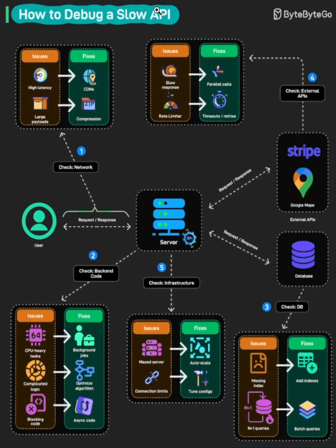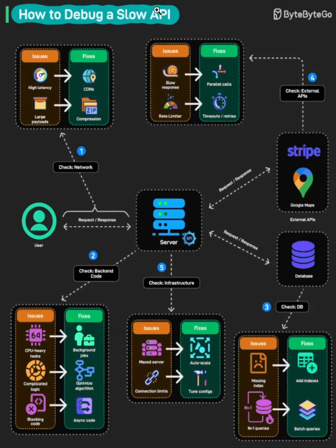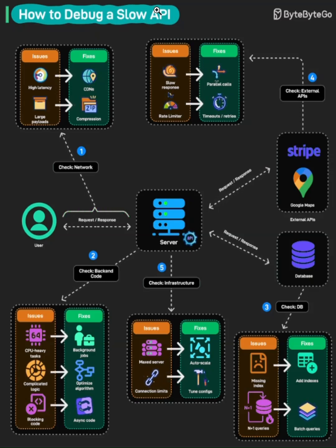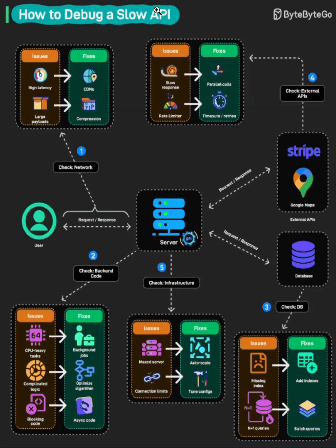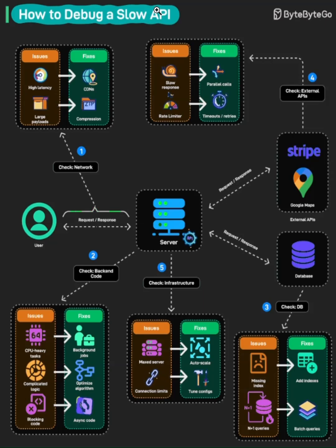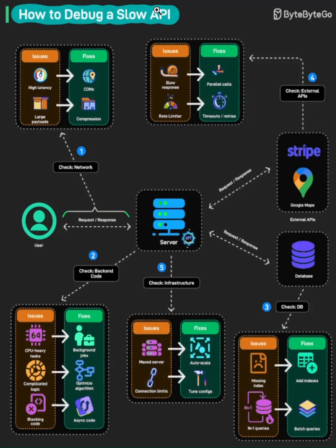Checkpoint three: check your database. Your database is often the bottleneck you didn't know you had. Missing indexes are the number one killer here — if you're running queries without proper indexes, you're doing full table scans, and that's death at scale. N+1 query problems happen when you fetch data in loops instead of using batch queries, turning one database call into hundreds. The fixes are clear: add indexes on frequently queried columns, use batch queries to reduce round trips, and always profile your queries to see what's actually happening under the hood.